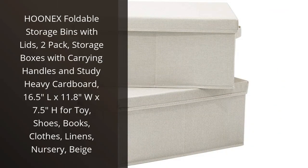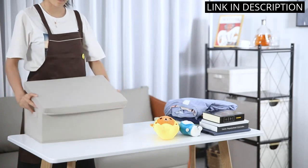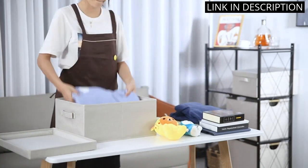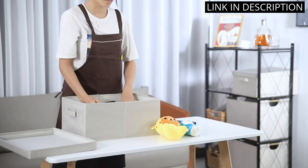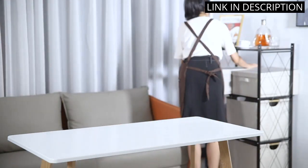I recently purchased the Hunex Foldable Storage Bins with Lids and I couldn't be happier with my purchase. These storage boxes are made with heavy cardboard and feature sturdy carrying handles, making them easy to transport from room to room. I love that they are collapsible for easy storage when not in use. The 16.5L x 11.8W x 7.5H size is perfect for storing a variety of items, from toys to clothes to linens. The beige color fits seamlessly into my decor, and the addition of the lids keeps my belongings protected and organized. Overall, I highly recommend these Hunex Storage Bins for anyone looking to declutter and organize their home.